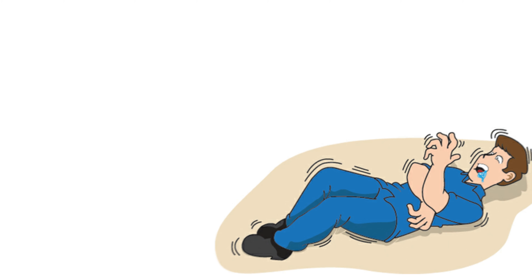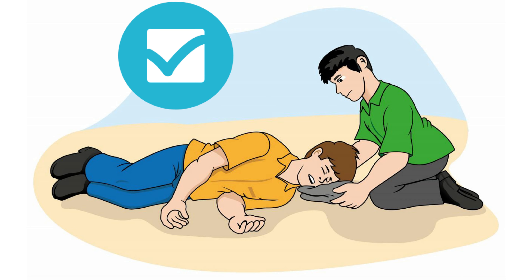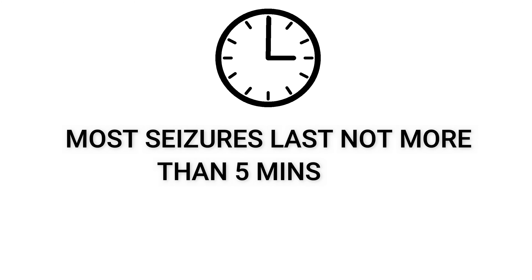In this situation, place the victim in a side-lying position, which will help them breathe. Clear the area of any dangerous objects the victim could hurt themselves on. If the seizure lasts more than 5 minutes, stay calm but take them to the hospital.